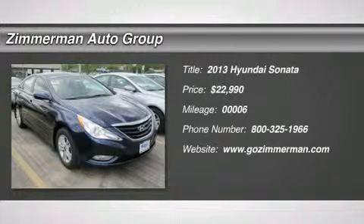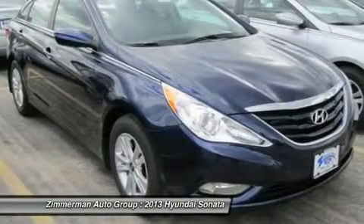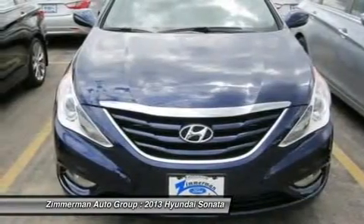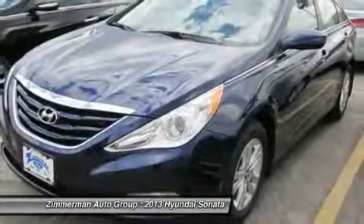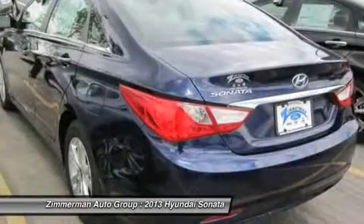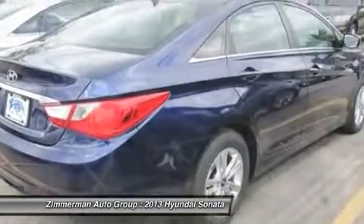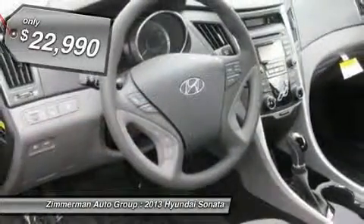The 2013 Hyundai Sonata. The Sonata has a long list of technologically advanced interior features and options that make driving safer, more convenient, and much more fun. Don't forget the exterior corrosion protection — a 14-step roto-dip system that provides unmatched protection for your Sonata, and is priced below $25,000.